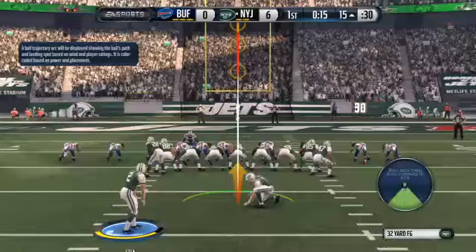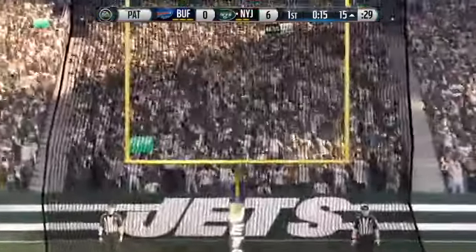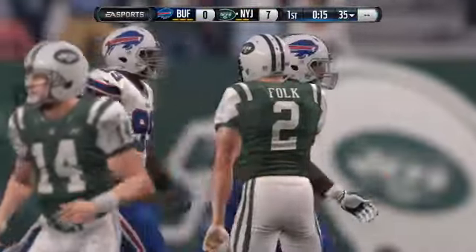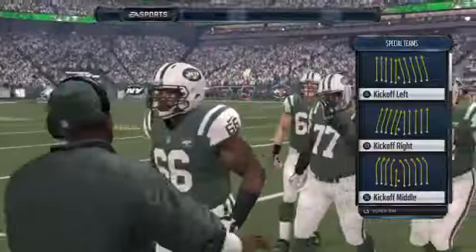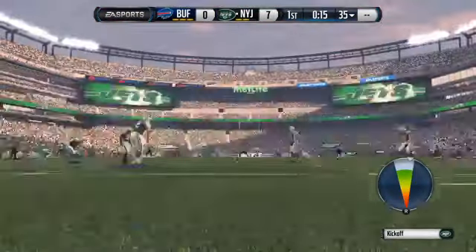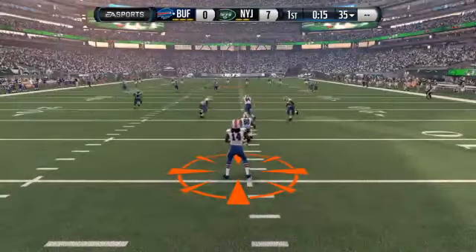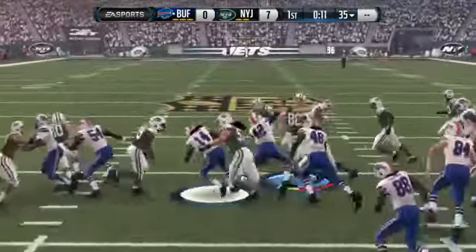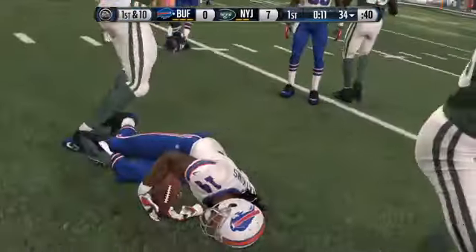Now they come out for the point after. This year, the new rule — the PAT is snapped from the 15-yard line, making the point after 13 yards longer than before: a 33-yard point after attempt. Marshall is going to watch now as his defense gets ready to come into the game. He just put up over 50 yards receiving, helping his team go down the field for the score. Watkins has got a chance for a return, and he's going to be taken down at about the 33, maybe the 34-yard line.